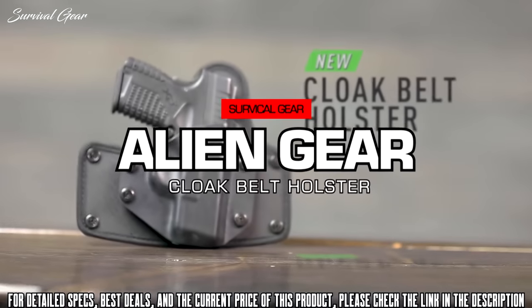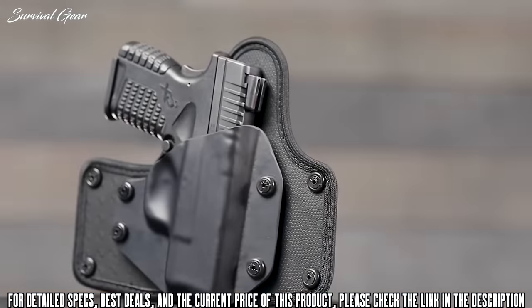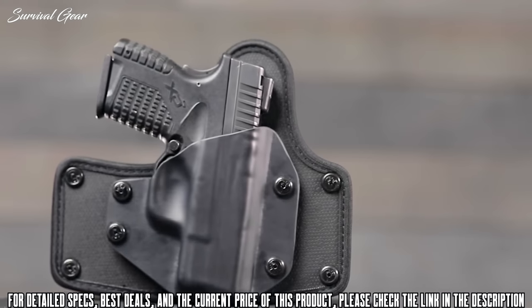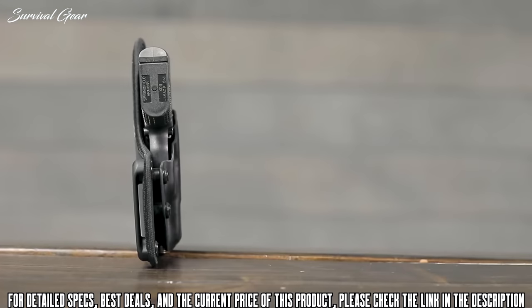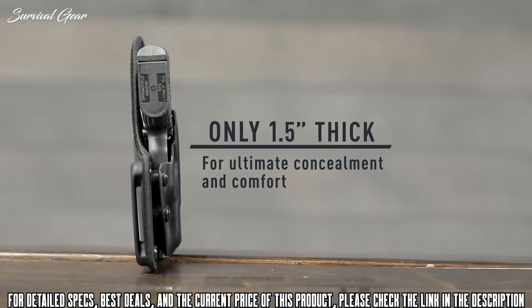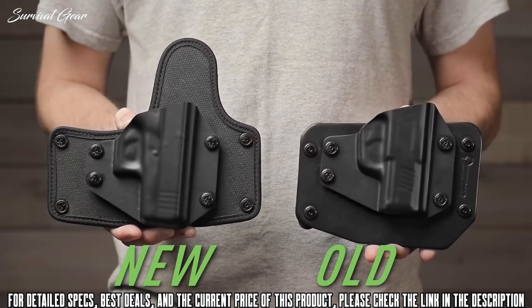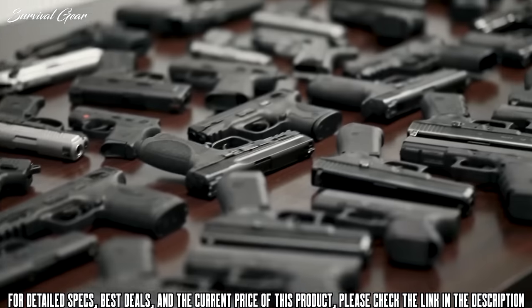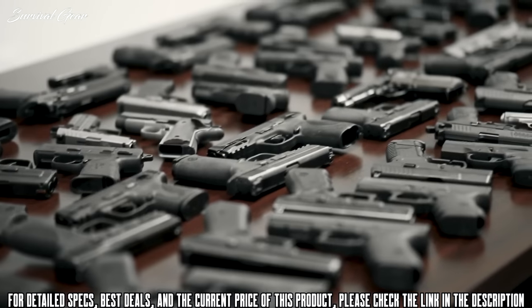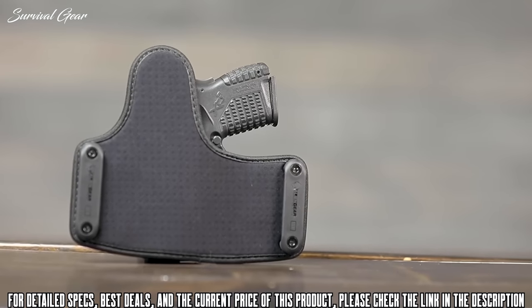Introducing the all-new Alien Gear Cloak Belt Holster. Our team of engineers have once again reinvented the comfort and quality that you expect from an Alien Gear product. This new Cloak Belt Holster has been upgraded from our original Cloak Slide with an even slimmer design, providing you with hours of concealed comfort for our growing library of over 500 firearms. The hardware is completely concealed, leaving nothing but comfort on the outside.